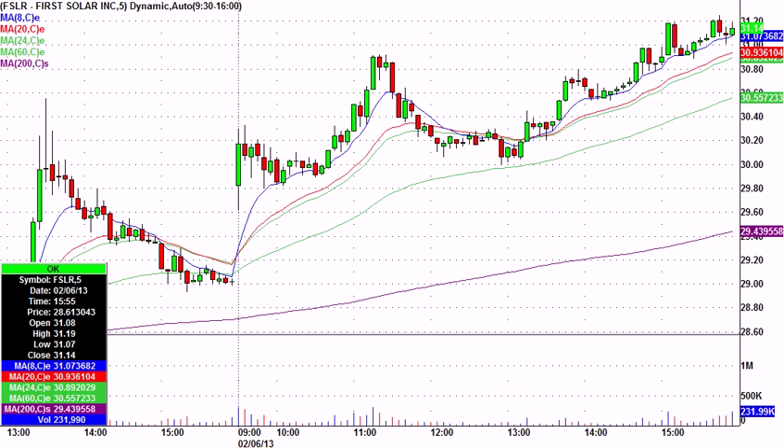This is the highlight video from February 6th, Wednesday, in the GreatStockPix.com live trading chat room. First Solar did it for us again. This has been a great stock for us.